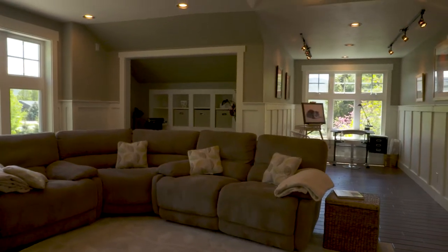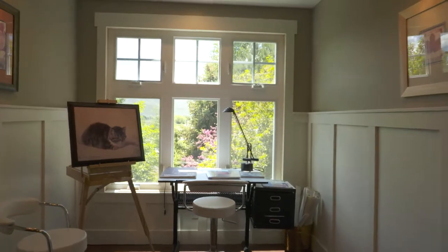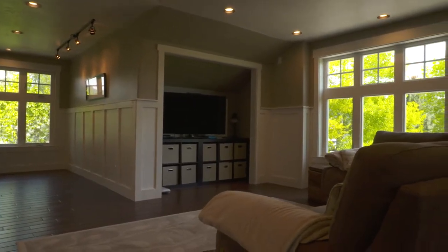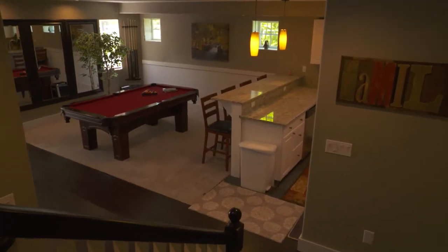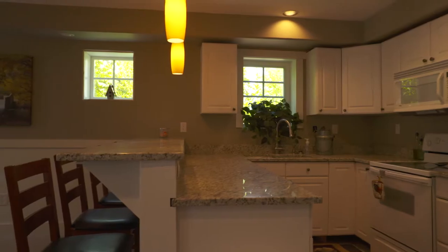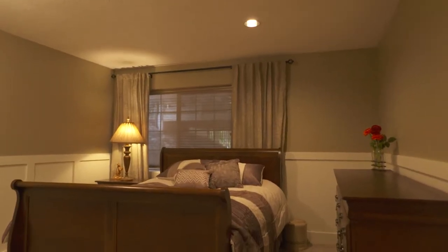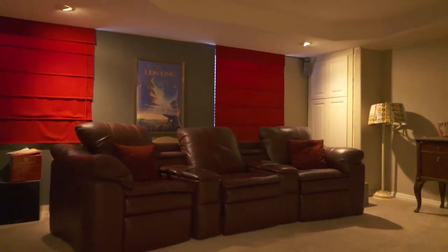As we go through the home, again you'll notice the wainscoting and the hardwood flooring throughout. This home is move-in ready. Going down to the lower level, there's actually a full kitchen downstairs with a nice little walkout area. There's another bedroom and a theater room as well — basically it's almost like a great mother-in-law suite that can be used for extra family members.